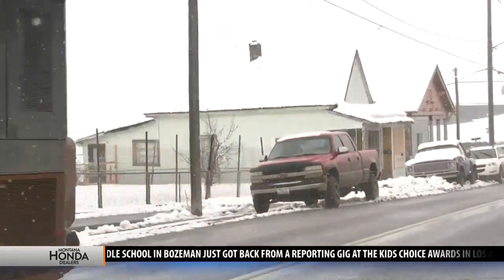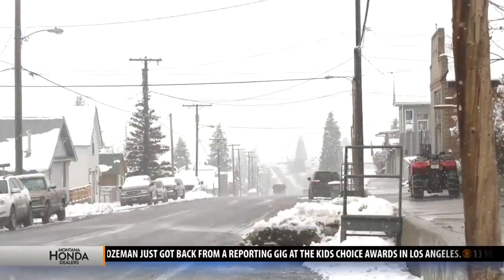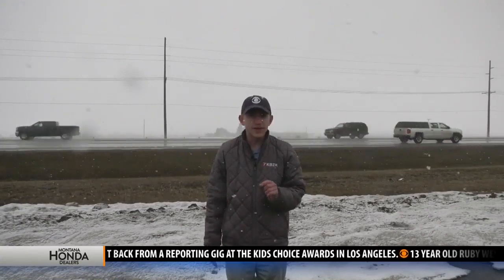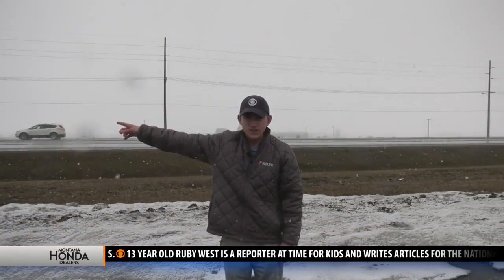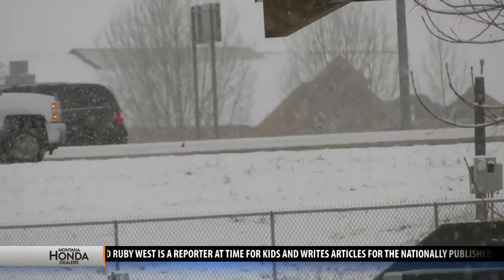We sent Carson Vickroy out to check out the commute conditions this afternoon. As you can see, the snow has been picking up all day here in Bozeman, but check out Huffine Lane behind me. Right now, driving conditions really aren't that bad, but if you go a few miles in that direction, it's a little bit of a different story.